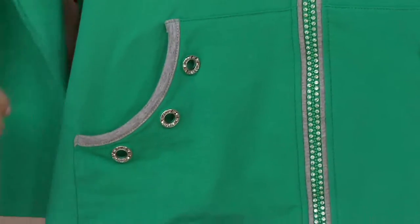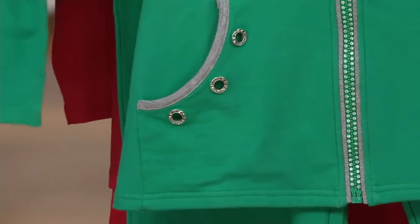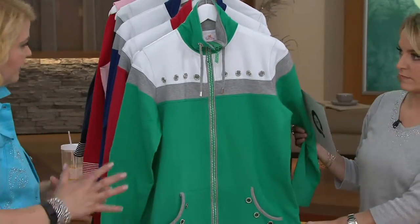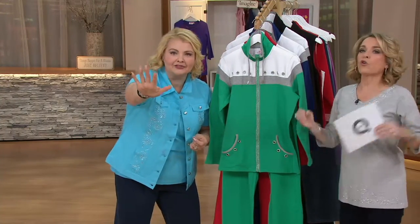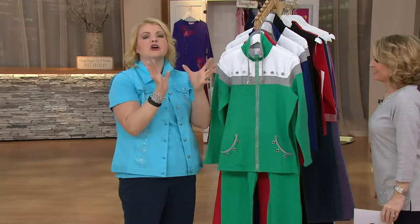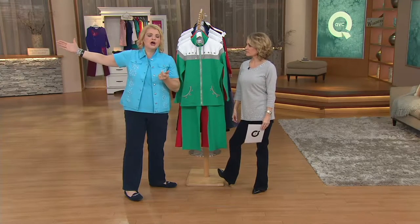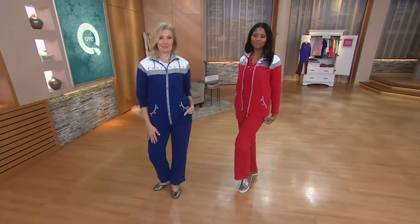This is done in 95% cotton, 5% spandex, so you're going to get a little stretch. This is pretty true to size. If you like to have a little extra comfort in your activewear, you could potentially go up a size — I'm not saying you have to, just if you like that little bit of extra room. Both of our girls normally wear the extra small; they're wearing the small and it's fitting them beautifully.